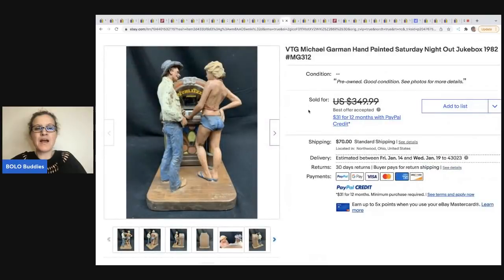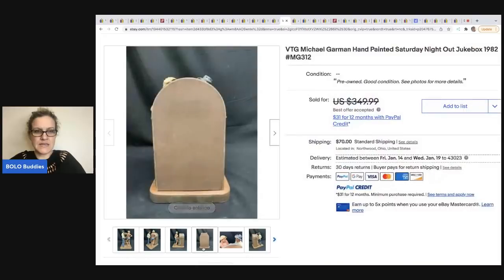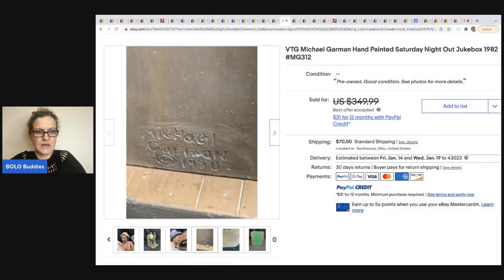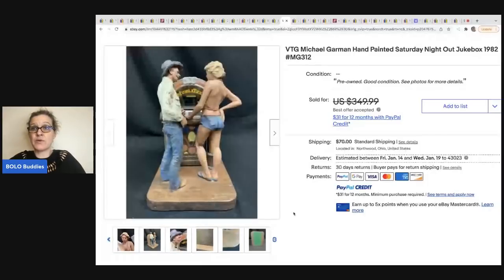The next item comes from Toledo Antique. They are big money Bolo finders — they do estate sales, are super knowledgeable, and not afraid to pay up for something. They also do some consignment — this one was sold on consignment, a 50/50 split — and it sold for a best offer of $320. It is Michael Garmin. There's a marking on the front and the back — one says 1978 and one says 1982. It's the Saturday Night Out Jukebox.